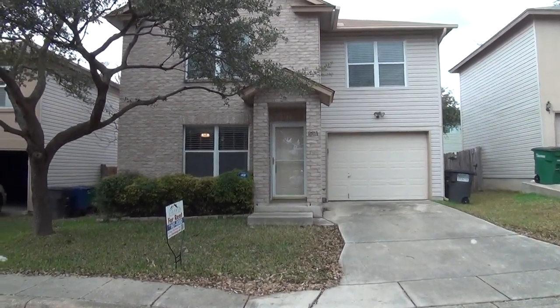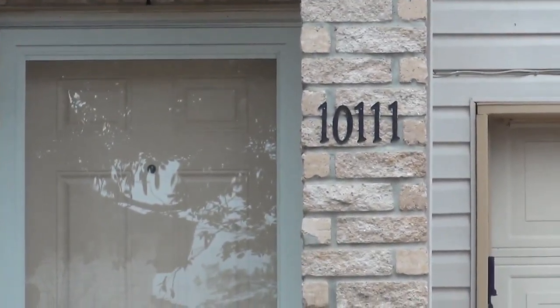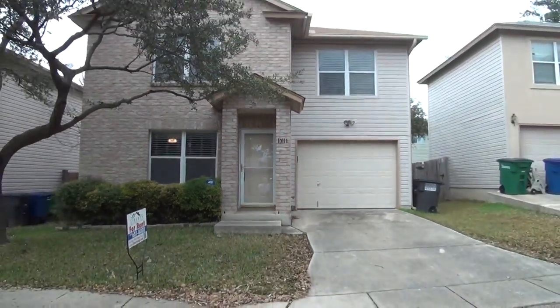Hi, this is Patrick with Liberty Management. We are at our new listing at 10111 Ranger Canyon, San Antonio, Texas 78251.